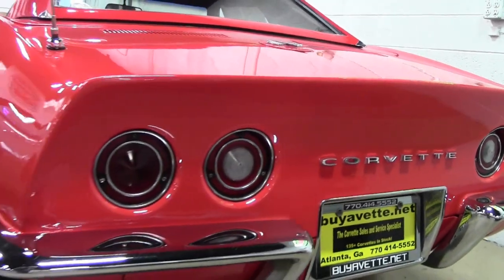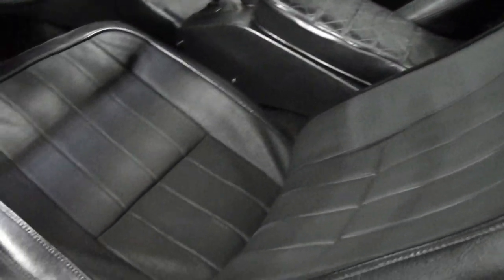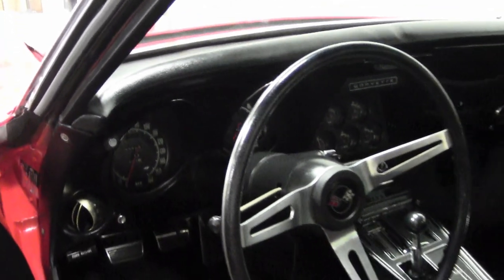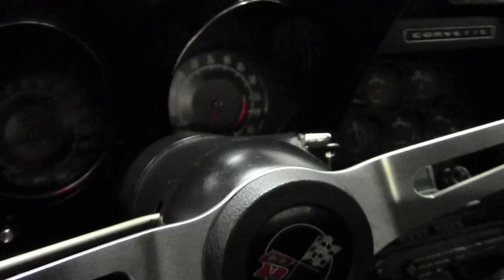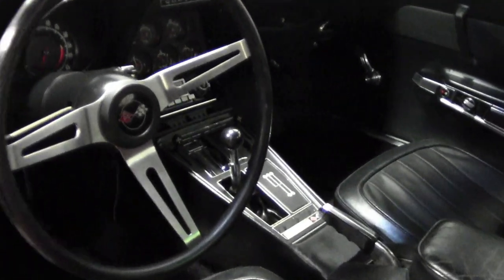This is just a really nice looking car. The numbers matching 427 cubic inch engine shows an original casting date of August 20th, 1969, and final assembly of September 30th, 1969. It has correct air cleaner, carburetors, intake manifold, ignition shielding, valve covers, spark plug wires, and radiator hoses — all code correct. A very, very nice car.